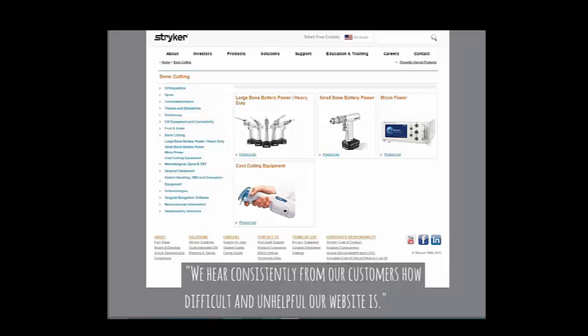Stryker was interesting to me — two folks took the survey and both ranked the Stryker site as terrible. I probed, and one said 'We hear consistently from our customers how difficult and unhelpful our website is.' Stryker is a huge company — it's probably a colossal matrix organization to get a new website through — but if your customers are telling you this, you've got to respond.